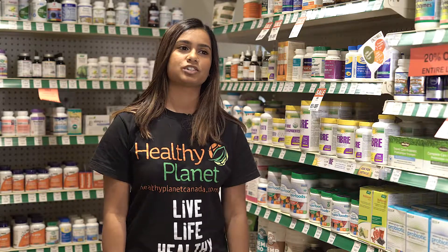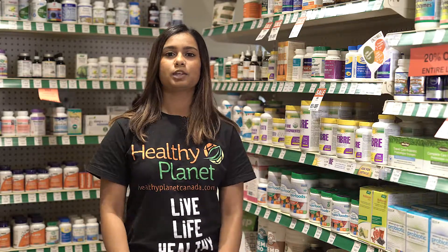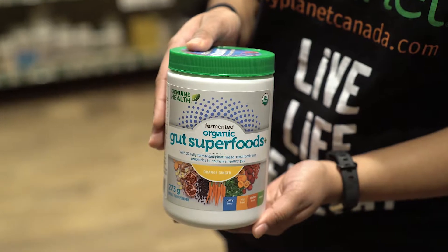Hi, my name is Salah and I'm a holistic nutritionist at Healthy Planet. Today I want to tell you about Genuine Health's organic gut superfood.